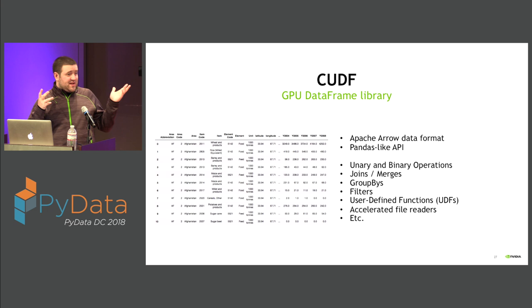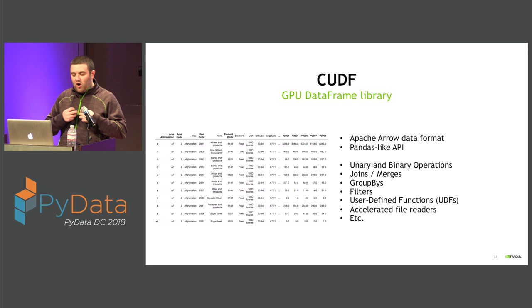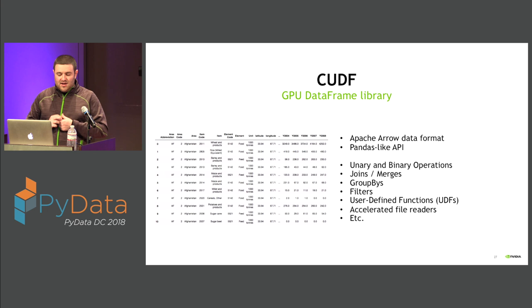The first step in enabling this is cuDF, the GPU-accelerated data frame library. It uses the Apache Arrow data format underneath and provides a pandas-like API — about 90-95% the same as Pandas, with a few differences mostly around multi-indexing. It gives you all the things you're used to: unary and binary operations, joins, merges, group-bys, filters, as well as user-defined functions and accelerated file readers.